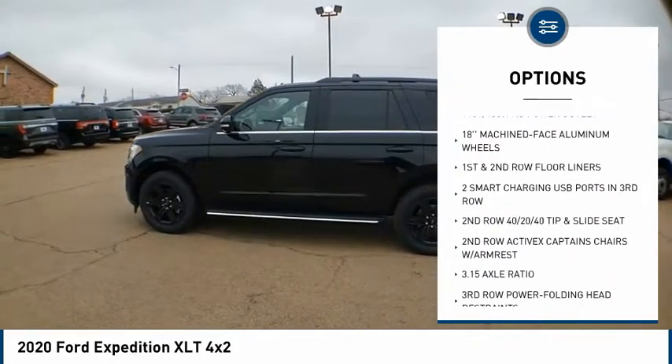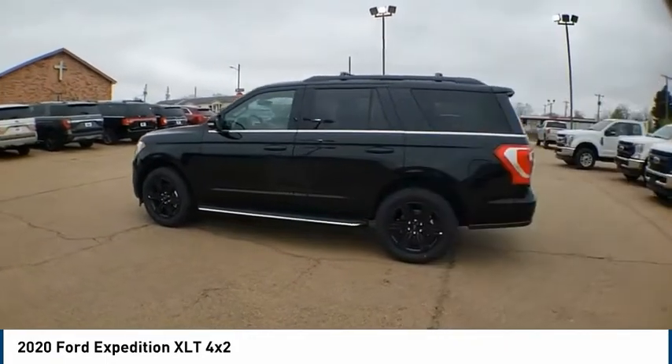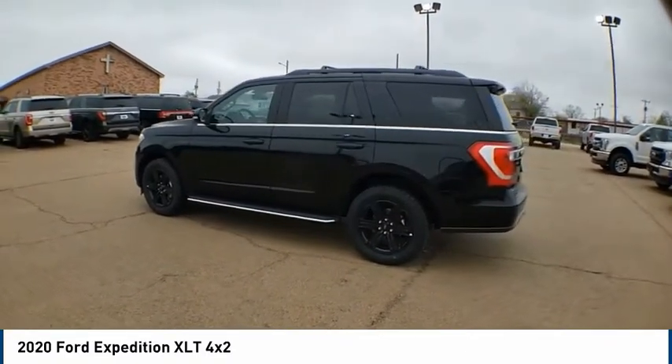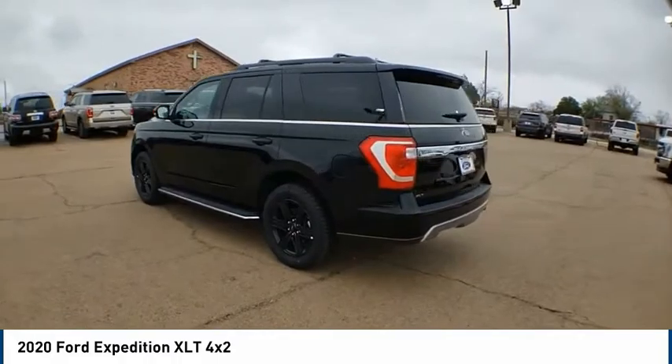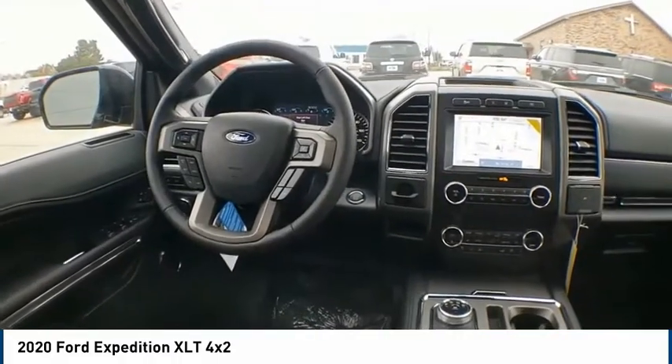Fog lights, four-wheel disc brakes, front license plate bracket, speed control, rear window defroster. Wouldn't you look great in this vehicle? Stop in today and see for yourself.